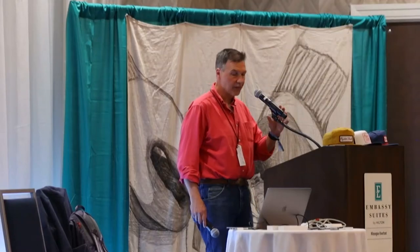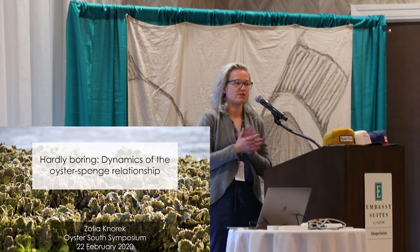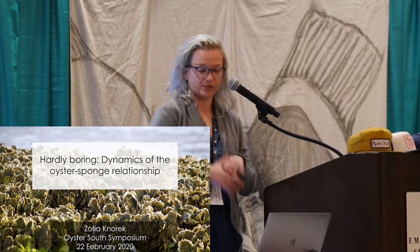Sophia, come on up and talk about Boring Sponge, something I know a lot of growers are plagued with. Thank you, Bill, for having me. So who here has experienced issues with Boring Sponge as a grower? We'd love to talk to all of you about it. You may know more than I do about this, but from a research perspective, I'm here to talk about what I have found in my dissertation research.